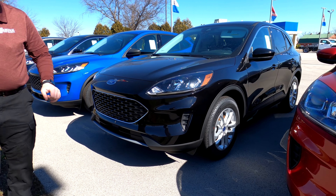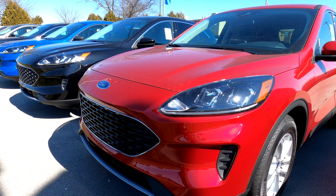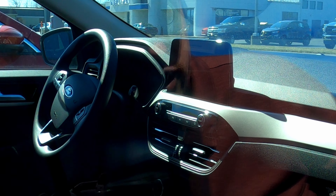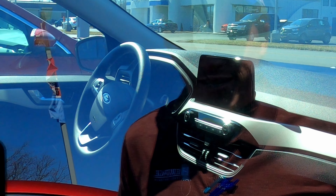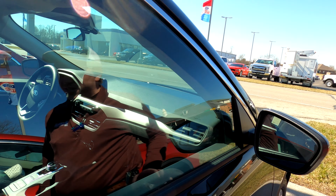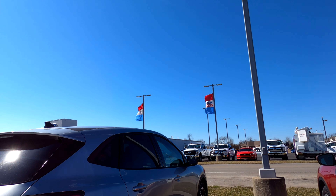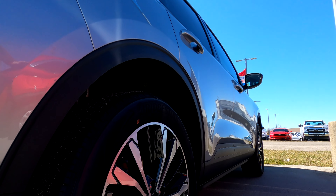Next one here is a Race Red — it's a little bit darker red. If you look at the SEs here, you get the big screen and you get a push button start with the SEs as well. You're also going to get SYNC 3 instead of the regular SYNC system. You can see here on the silver one with the sport appearance package how good it looks.